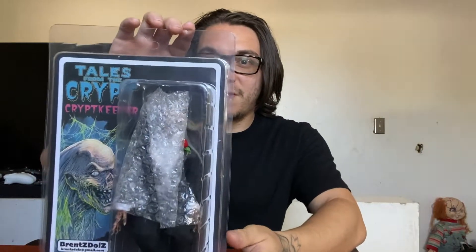Welcome back to the channel. This is Lords of Chaos Gaming, and before I start the video I just want to give a quick shoutout to Hakim Figures and Tony Terrors for letting me know about these custom retro cloth figures. Today we're gonna be checking out none other than the Crypt Keeper from Tales from the Crypt.